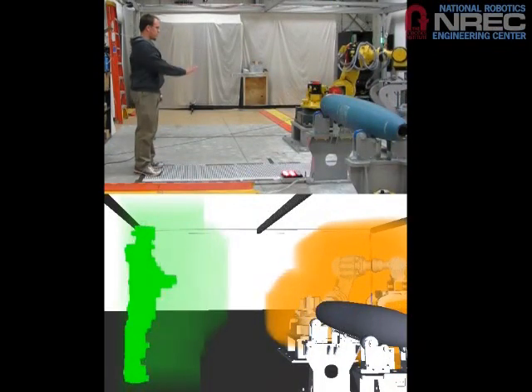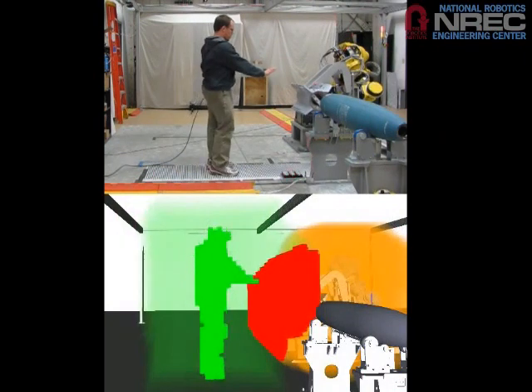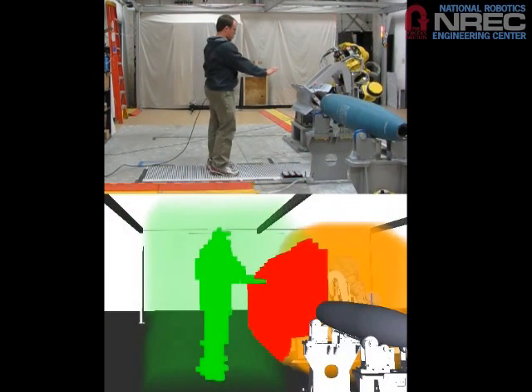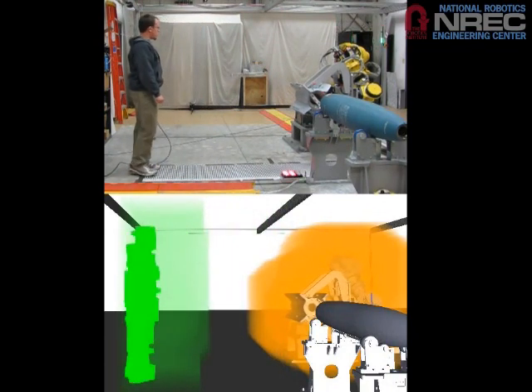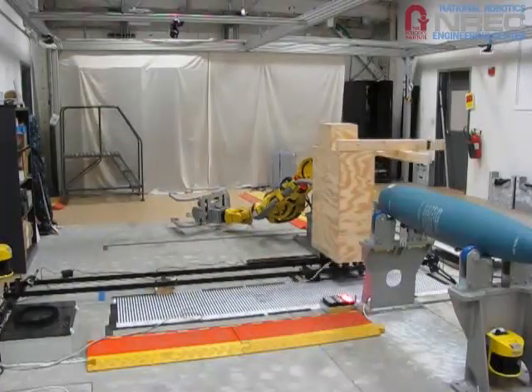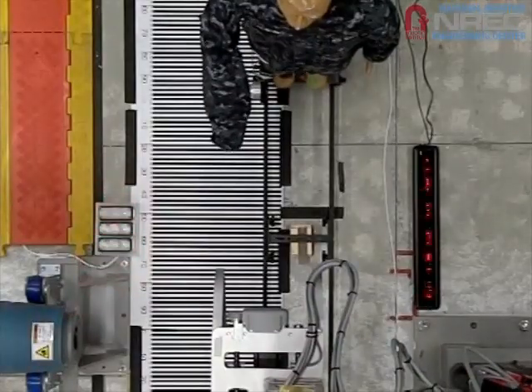Here you can see exactly what the system sees as a person approaches the robot. When the safety zone intersects the danger zone, the robot stops. When he moves away, the robot resumes motion. This system has been extensively tested and stands ready for hardening and integration into a full system demonstrator.